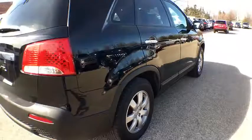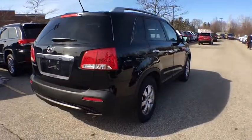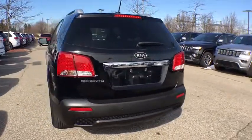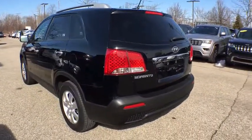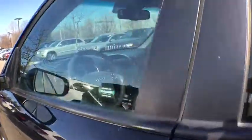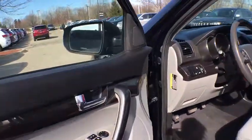This vehicle has less than 80,000 miles. Here are some of this vehicle's great options: traction control, dual airbags, power steering, alloy wheels, AM FM stereo with CD player, four-wheel disc brakes, fog lights, and electronic stability control.